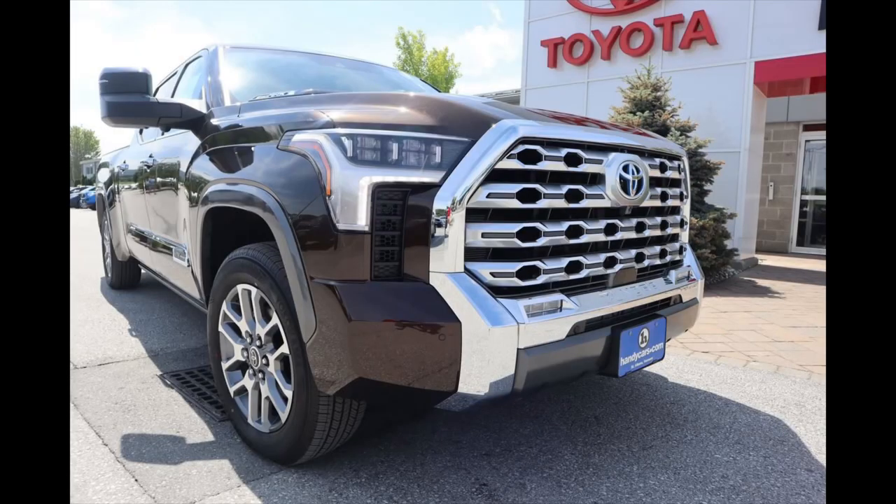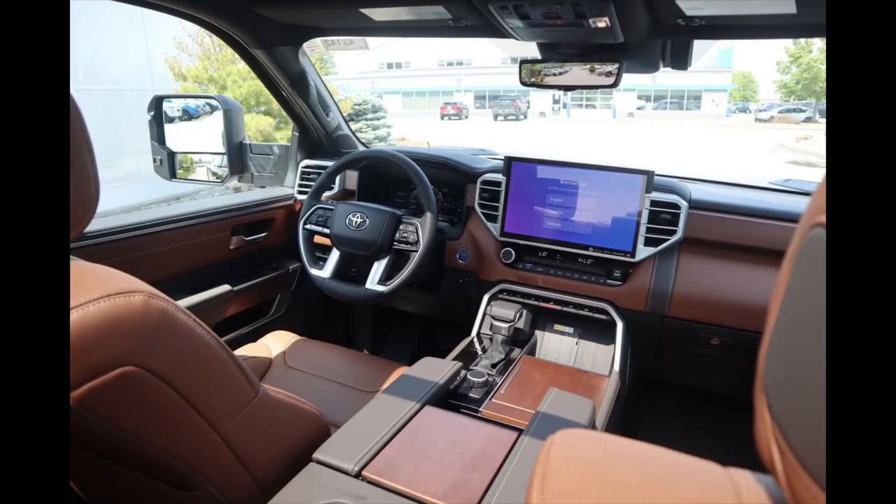Of all the Tundra configurations out there, the CrewMax with the six and a half foot bed is such a great package. Owners have been asking for a long time for the CrewMax to have the six and a half foot bed — last generation it was just the five and a half foot bed. That, on top of the hybrid iForce Max engine putting out big power and torque tuned for towing and power delivery — when you put a 1794-style package on it with tow mirrors, power sidesteps, and all of these accoutrements, it becomes the ultimate pickup truck.